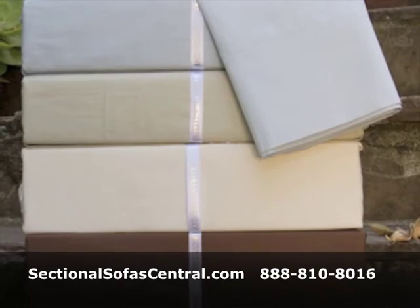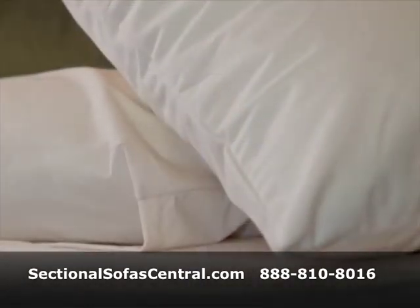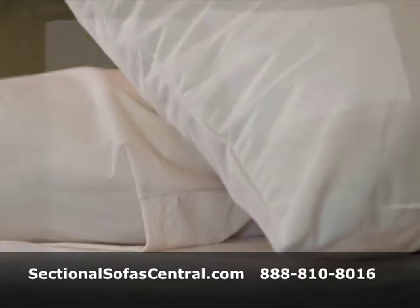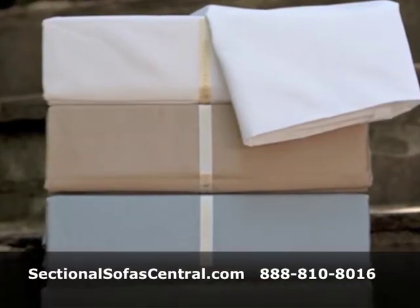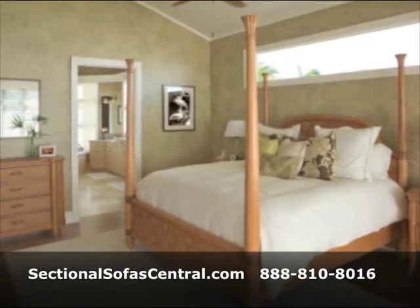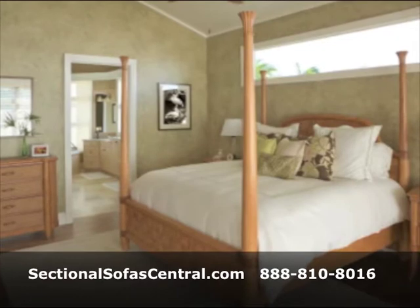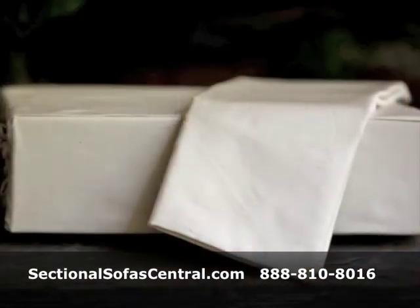We have the 300-thread count combed cotton percale sheet sets, the organic cotton sheet sets, and the 618-thread count cotton sateen sheet sets. Each of these is perfect for the Tempur-Pedic Celebrity, Grand, Rhapsody, and Bellasana mattresses, and many other deep pocket mattresses. They fit up to 18-inch mattresses.